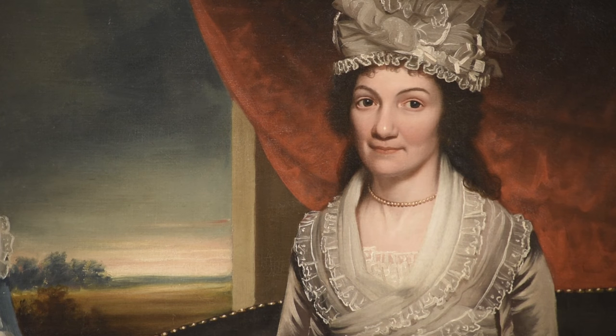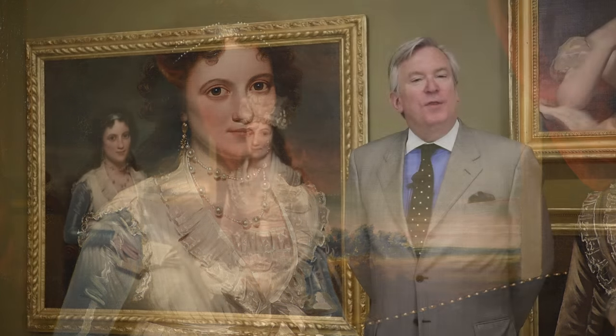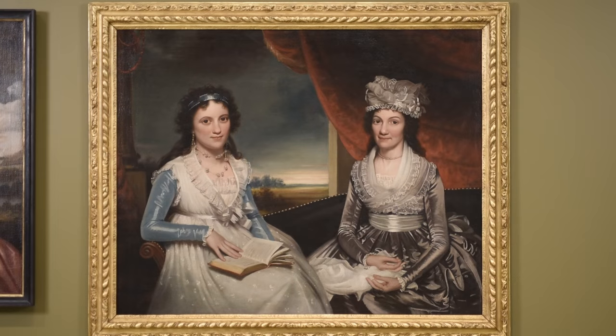This is Rebecca Pritchard Shrewsbury Mills and her daughter Eliza Shrewsbury. This portrait was painted between 1794 and 1796, a very brief period of time, but that's the time period we know that James Earl was in Charleston, having just returned from painting for about 10 years in London.